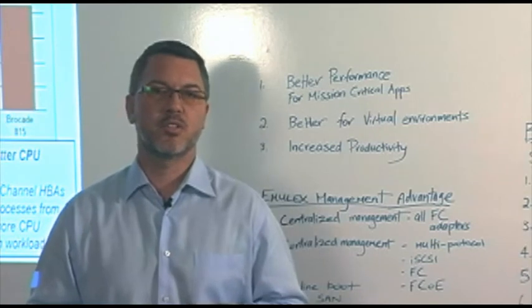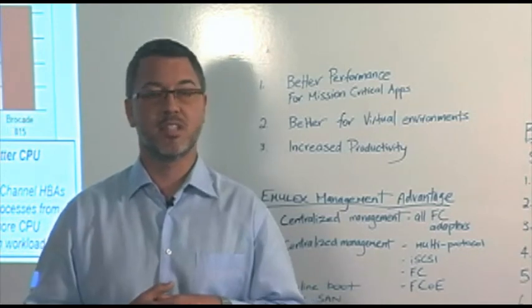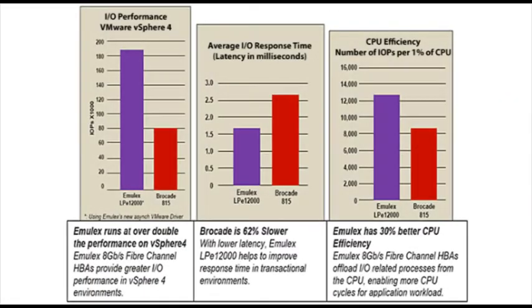Emulex has released our HPA benchmarks for real-world SAN environments using block sizes and application conditions that are much more realistic and much more representative. Let's look at the numbers. This data shows the Emulex LPE 12,000 8GB HPA versus the Brocade Model 815 8GB HPA. Brocade is 62% slower, and in high-transaction IO environments like databases, that can really make a difference. Emulex performs over 200% better on vSphere 4 — Brocade's IOPS performance is 80,000, while Emulex is out there at 190,000 IOPS, critical for consolidated IO-intensive virtualized environments.